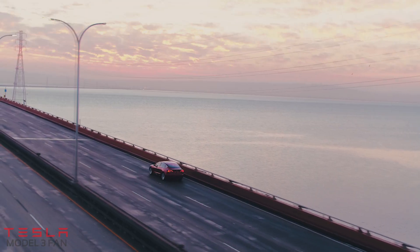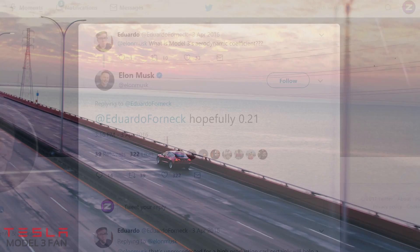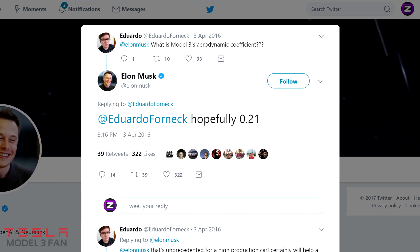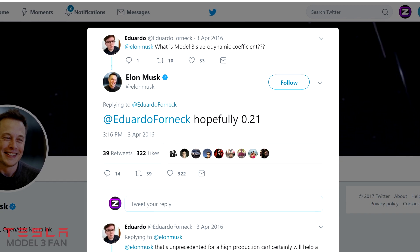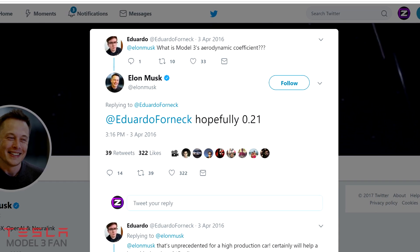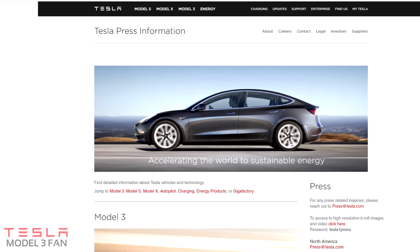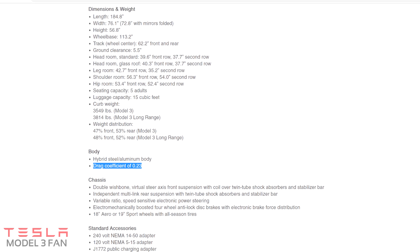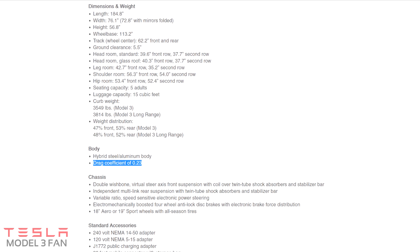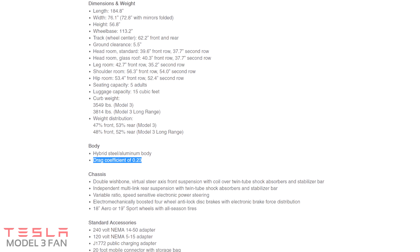Back in April 2016, Elon Musk was asked about the Tesla Model 3 drag coefficient, and his response was hopefully 0.21. But if you look at the official documents released by Tesla, you'll find that the drag coefficient is 0.23. That is slightly more than the target — but how much of a difference is this?